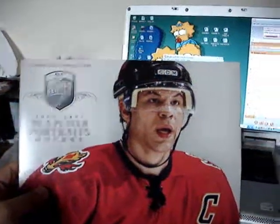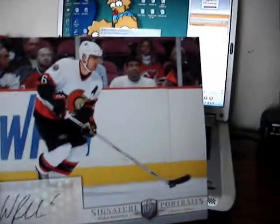Hey YouTube, I'm going to open one of the three packs of Be A Player portraits that I have, so here we go. Alright, let's see what I got. I got a Wade Redden and it looks pretty sweet, unfortunately the package was bent. There are a couple crease marks in my picture, I'm kind of annoyed about that.